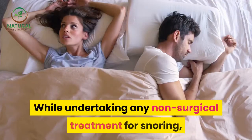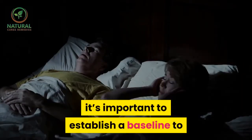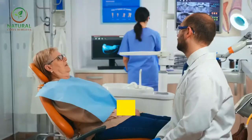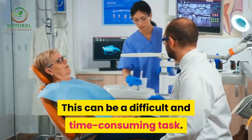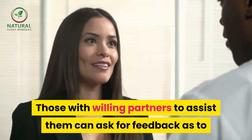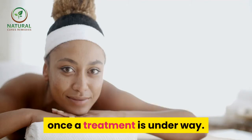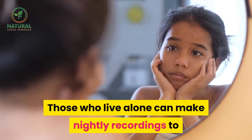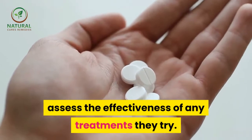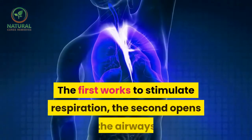While undertaking any non-surgical treatment for snoring, it's important to establish a baseline to measure the effectiveness of the treatment. This can be a difficult and time-consuming task. Those with willing partners can ask for feedback as to whether or not they notice an improvement once a treatment is underway. Those who live alone can make nightly recordings to assess the effectiveness of any treatments they try.